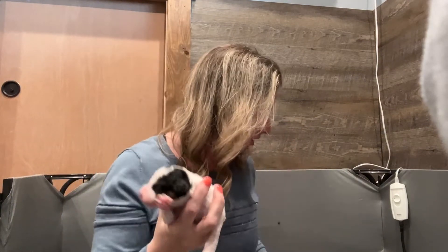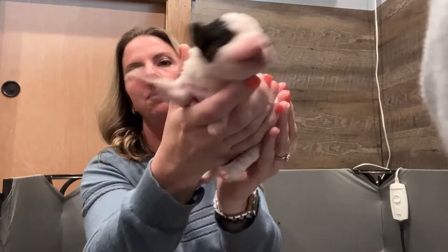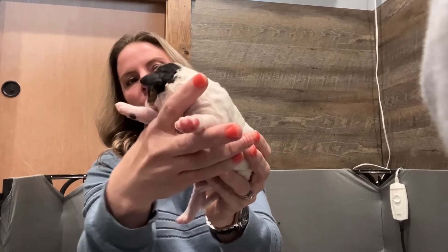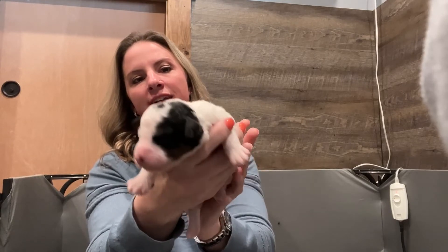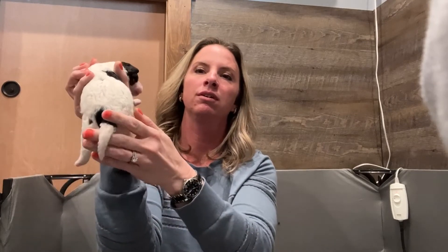Here is our last girl. The one I just showed you is probably going to have more of a wavy coat over a curly. This next baby — she's got the tricolor on her cheeks and in her ears, she's got the dot on her head, and she's going to have more of a curly coat. She's got lots of white on her.